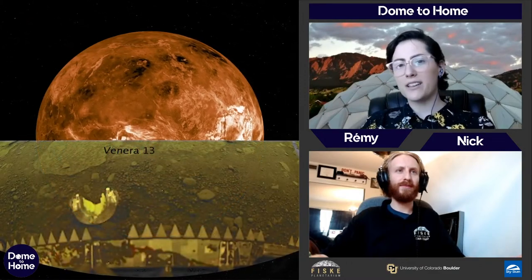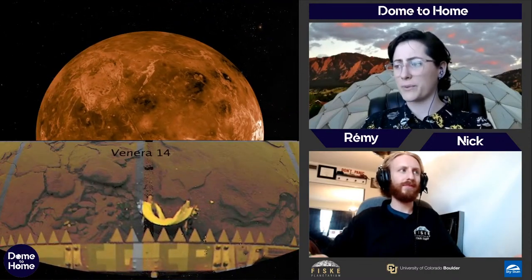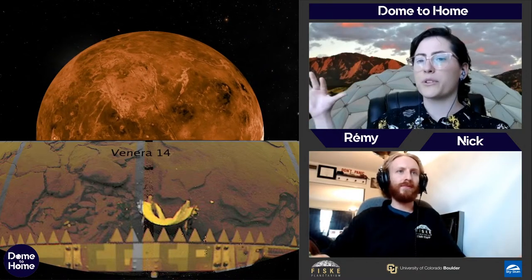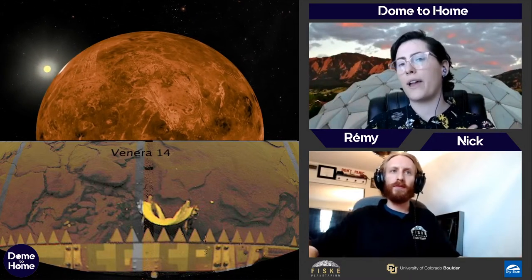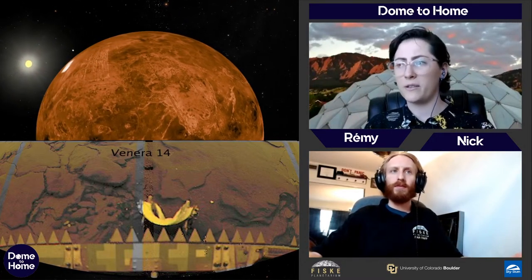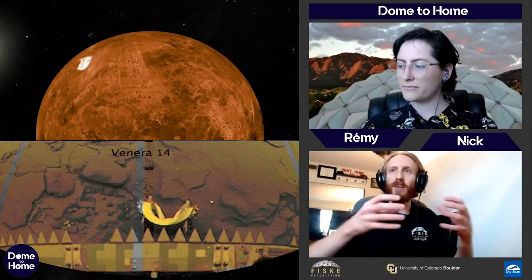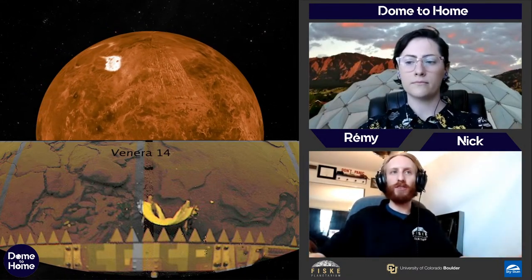We did get a few landers — the Soviets sent the Venera missions. They managed to land, take some pictures, send them back, and then die. The pictures we see all over Venus were taken by radar, which can penetrate the clouds to measure distance. The actual surface pictures show extremely dry, brittle-looking volcanic rocks — almost no water at all on the surface of Venus.